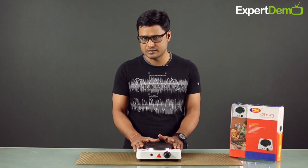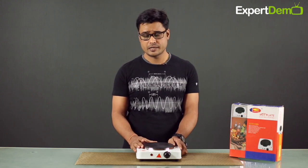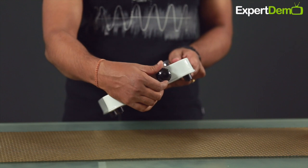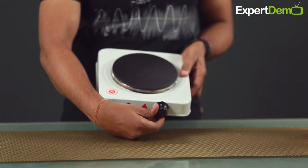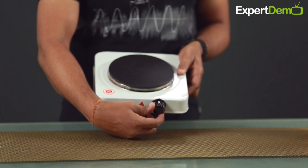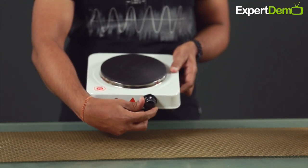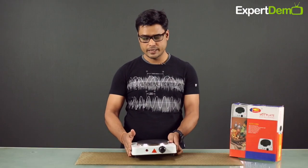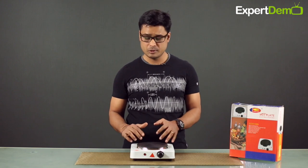This is an electric appliance, a cooktop, so it has an automatic temperature control facility. There are 5 temperature options. You can use these 5 temperature options to cook your ingredients according to the knob. You can set the temperature using this knob. Also, an overheating protection mechanism is provided.